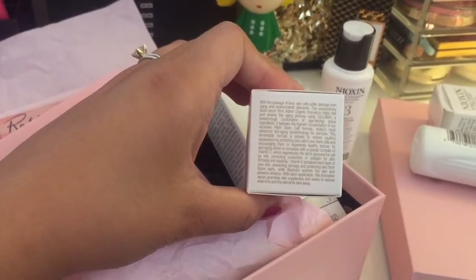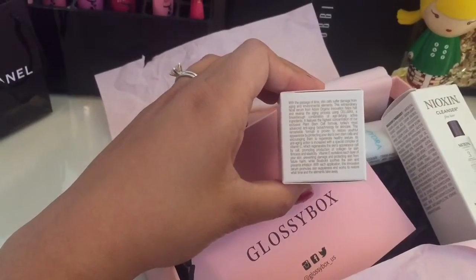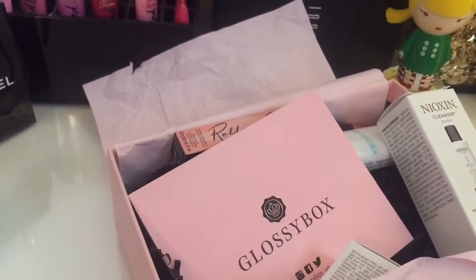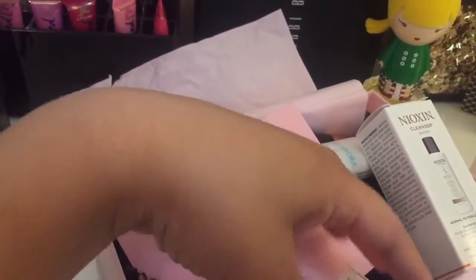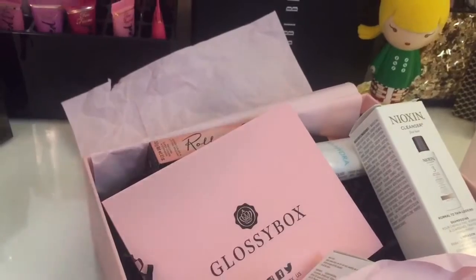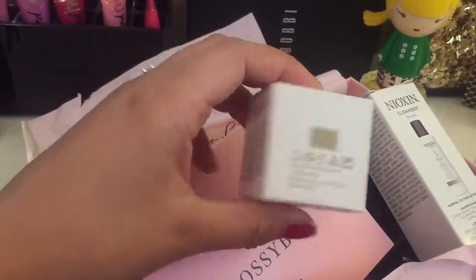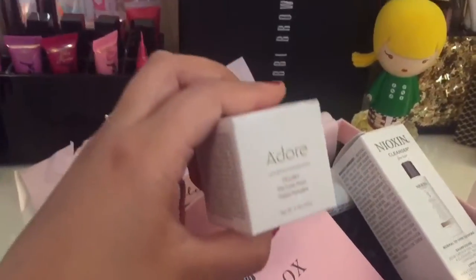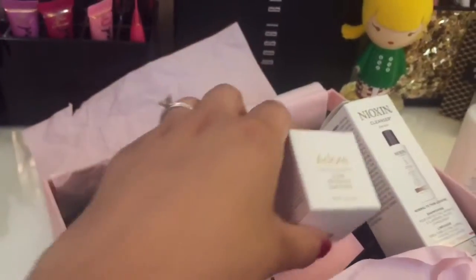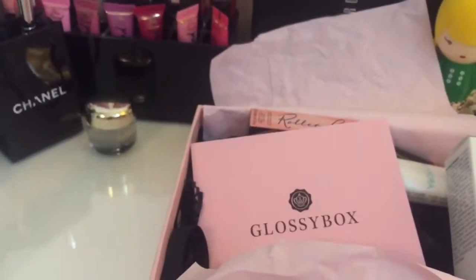It also has vitamin C. I've tried it a couple of times and I love how it makes my skin feel — soft, smooth, and hydrated. I have quite dry skin so I sometimes add another moisturizer on my forehead, but using this every night feels really fancy and pampered. The gold packaging is so pretty — I love displaying it on my vanity.